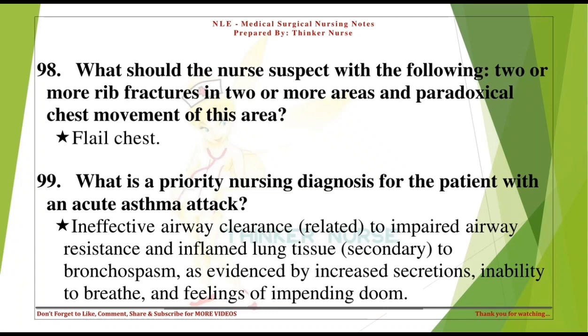What should the nurse suspect with the following: 2 or more rib fractures in 2 or more areas and paradoxical chest movement of this area? Flail chest.